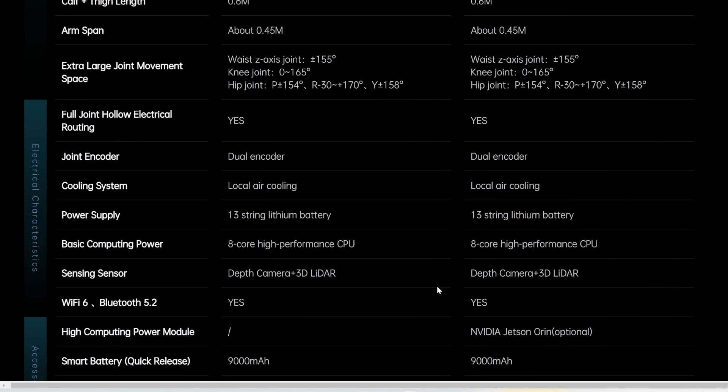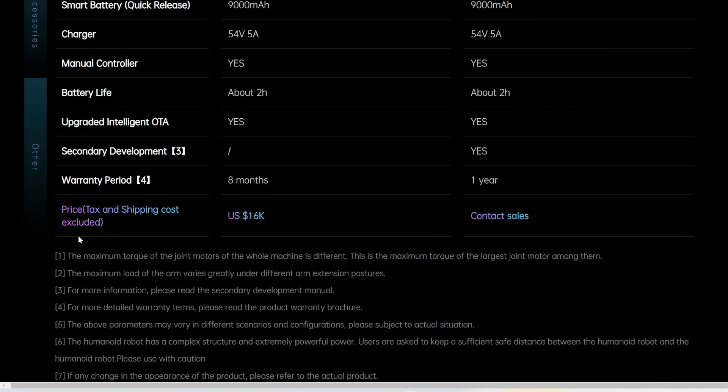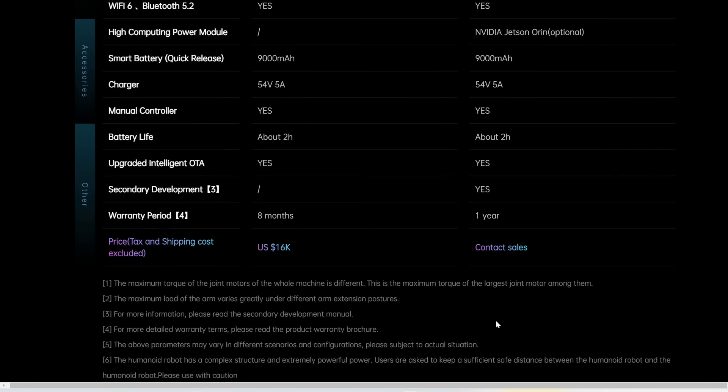The specs table lists the dimensions and degrees of freedom for each limb — I'll link to it in the description. And the crazy thing is, scrolling all the way down, this is only $16,000 USD, tax and shipping not included. Super, super cheap. However, they did not specify whether it's available for purchase right now — some functions are still being developed and tested and will be open to users in the future. But this is just crazy — from this video, these robots could very likely be deployed in the real world as soon as a few months from now. We don't even need to wait for 2025.